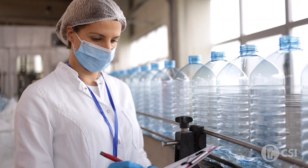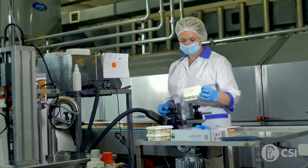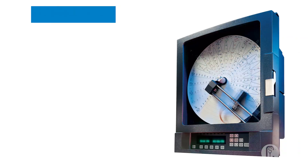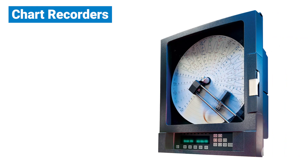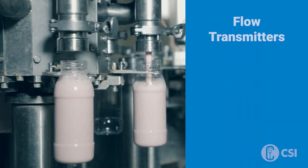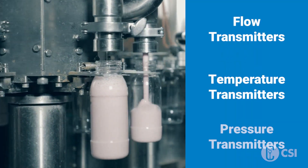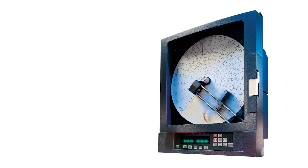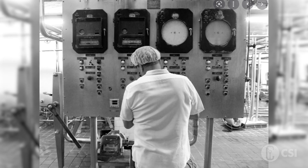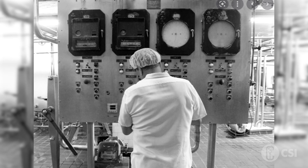As a quality control manager, you understand that protecting your product integrity is your top priority. That's why you utilize chart recorders throughout your system. These recorders help ensure your process meets specific standards like the FDA's pasteurized milk ordinance, by tracking inputs from instrumentation like flow, temperature, and pressure transmitters. The problem with these old-school chart recorders is they're expensive to maintain and prone to damage.